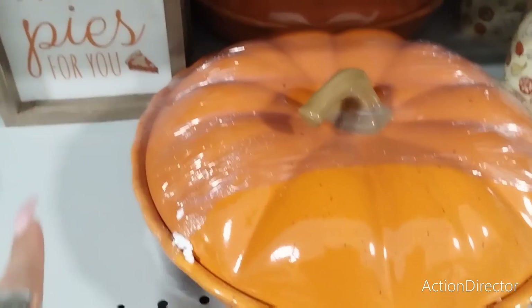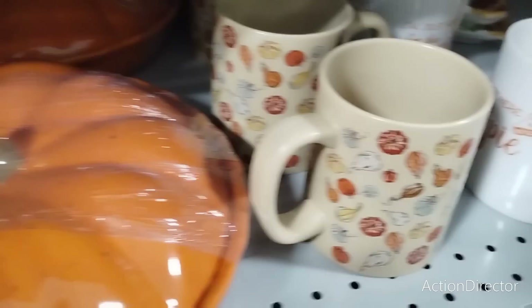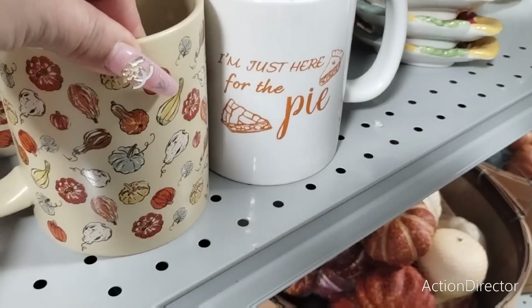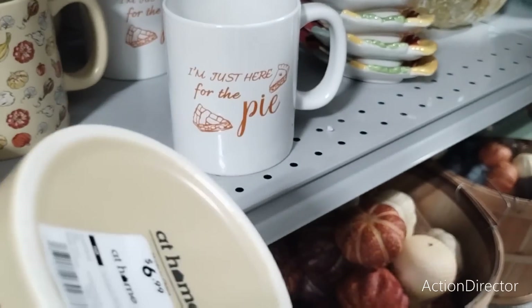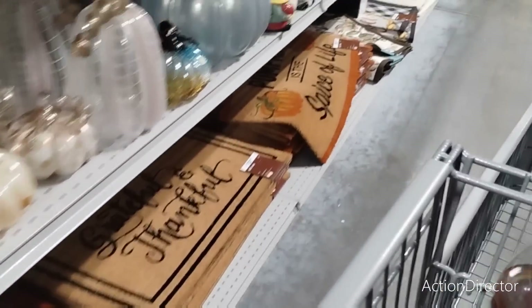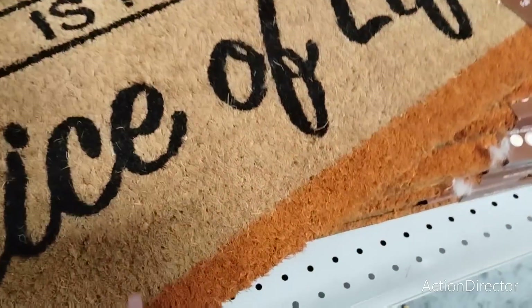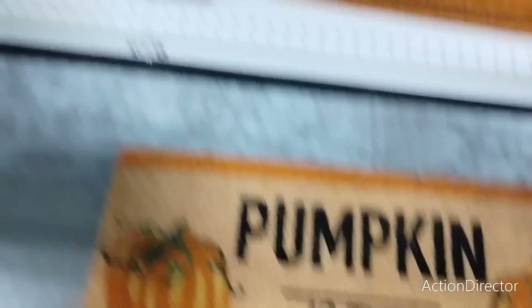There's an engraving that says 'I Only Have Pies for You' — $4.99, yep. I love seeing mugs — I feel like I have not seen enough mugs. 'I'm Just Here for the Pie.' They have these cool old-school gourds — $6.99, kind of like 70s vibes. Now this is the stuff I like: 'Pumpkin is the Spice of Life' — look how cute that is! $12.99.